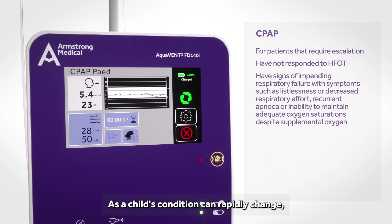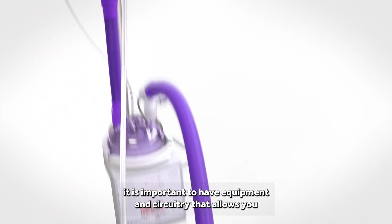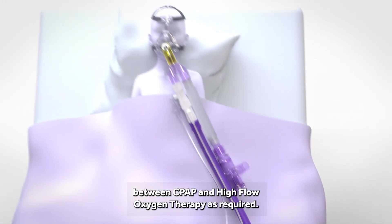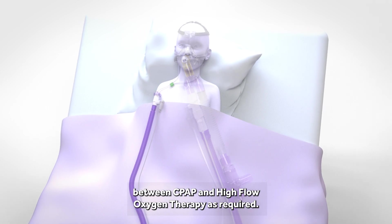As a child's condition can rapidly change, it is important to have equipment and circuitry that allows you to monitor the patient closely and easily transition between CPAP and high flow oxygen therapy as required.